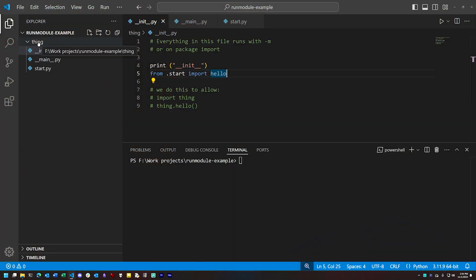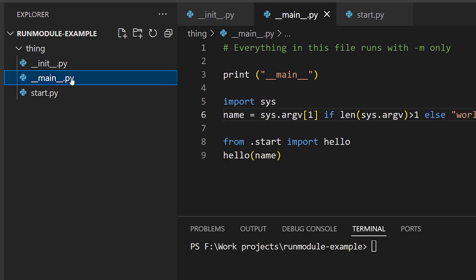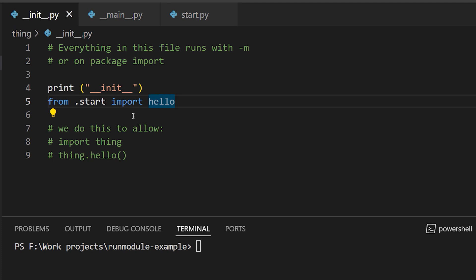In this directory, I have a package named 'thing', and there are three files in it: the __init__.py file, main.py, and start.py. __init__.py contains code that runs either way — whether we load 'thing' with import or whether we run it with -m. In this case, it just contains a print statement to indicate that it's been run.